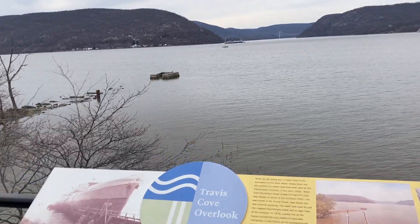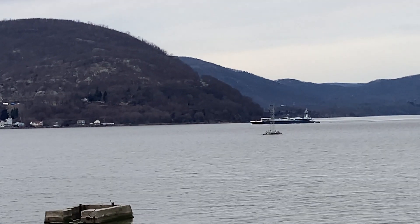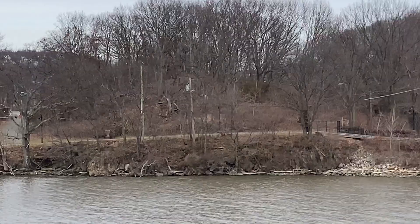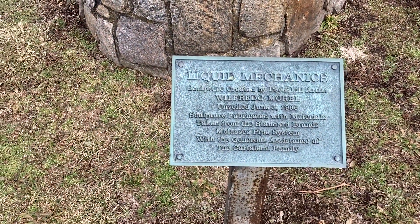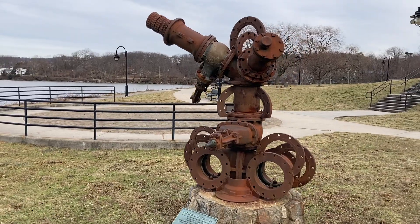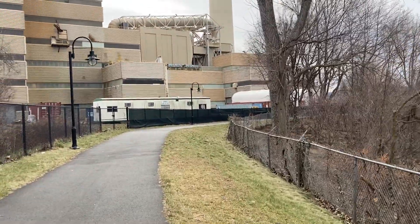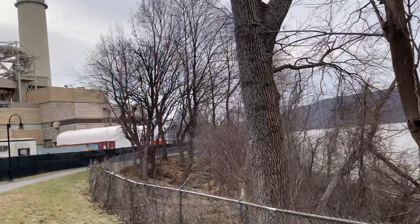Travis Cove Overlook — there's a tanker out there and the Bear Mountain Bridge. That's the little walkway we were just on over there. This one is Liquid Mechanics by Wilfred Morrell — it's been here a while longer, it's from '96. That's pretty cool. The river walk passes this industrial facility — I think it's a sheetrock factory or something — picturesque beauty juxtaposed against industrial ugliness.